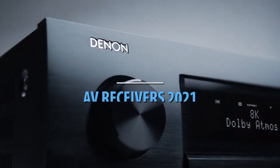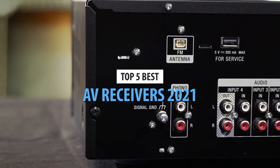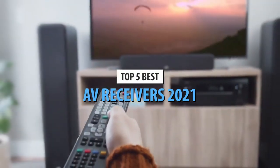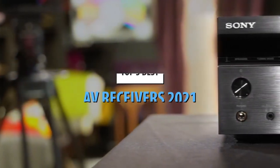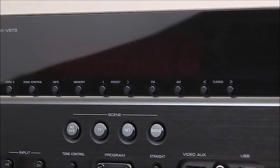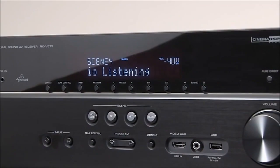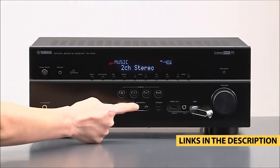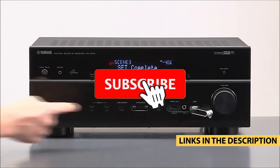Hello guys. Today's video is on the top 5 best AV receivers of 2021. Through extensive research and testing, I have put together a list of options that will meet the needs of different types of buyers, so whether it's price, performance, or a particular use, we've got you covered. For more information on the products I have included links in the description box down below, which are updated for the best prices.